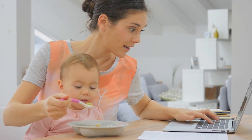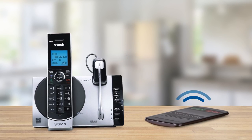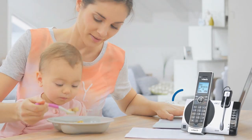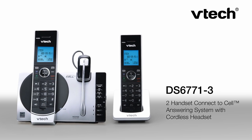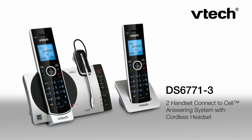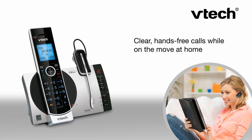Your to-do list already has a thousand things on it — make sure stopping to talk on the phone doesn't make it a thousand and one. With the DS6771-3 featuring a cordless headset from VTech, you can keep crossing things off your list while catching up with friends or returning all those missed calls.